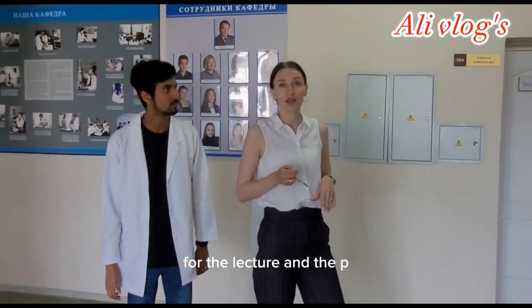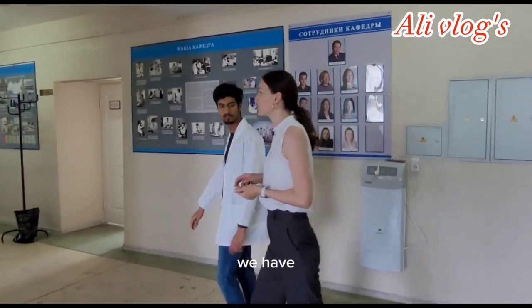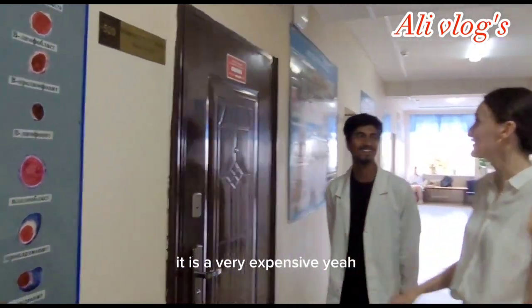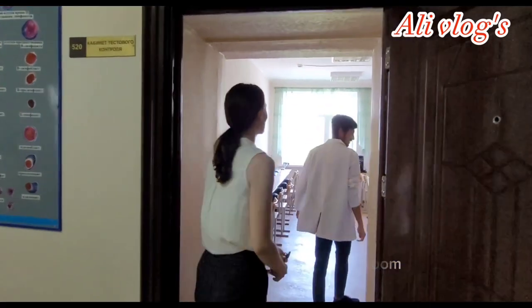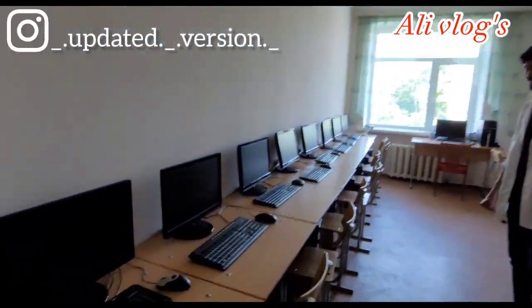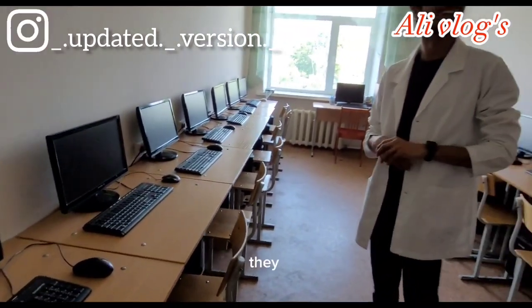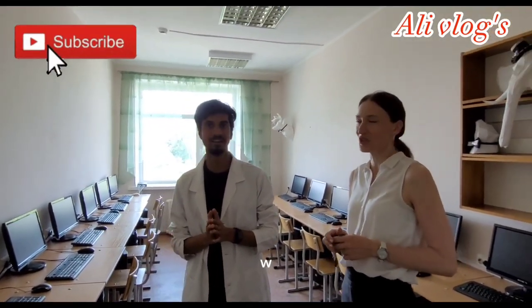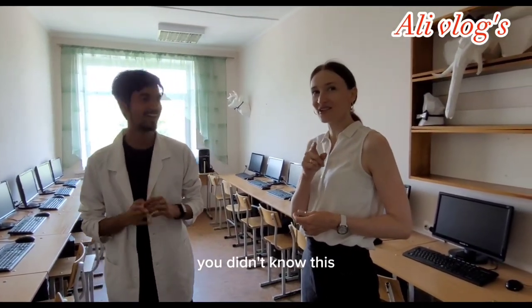For the lecture and practical classes we also have a special computer classroom. This is a dark room — a computer test class for computer tests. Students in reality hate these tests because they are really difficult — they have approximately 100 questions with numerous topics.